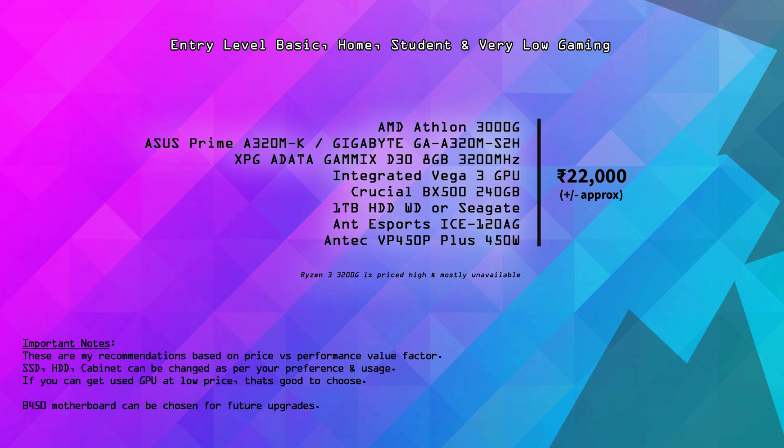For the motherboard you can choose an A320. If you want to invest a little extra, you can buy a B450. Options like the Asus Prime A320MK or Gigabyte A320M STUH are good choices. You can also use a VGA output from the motherboard. If you want to step up to B450, that's also a valid option.